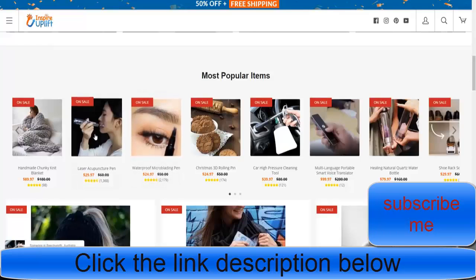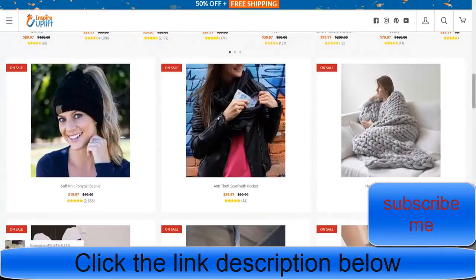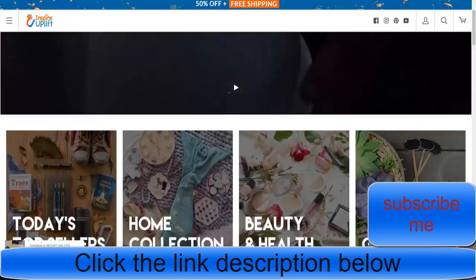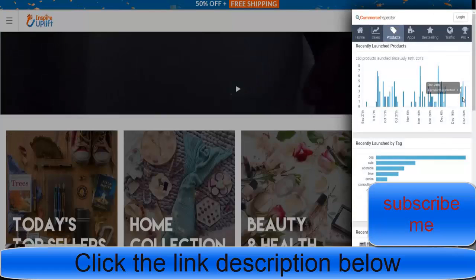What I wanted to illustrate here is that you guys really aren't behind at all. A lot of people get confused about the products. You've probably seen this waterproof microblading pen — this store has heaps of winning products. Using Commerce Inspector you can see they had a period for about 10 days where they stopped, and now they've added more products. They're adding 3 to 5 products a day on average.